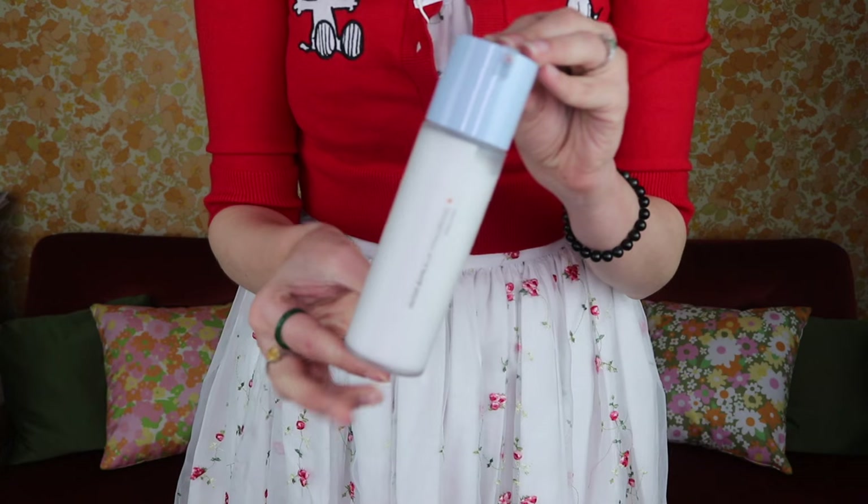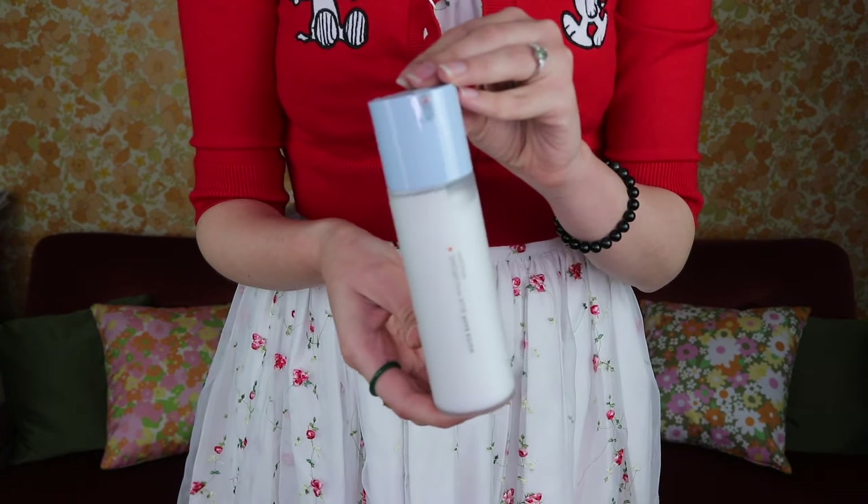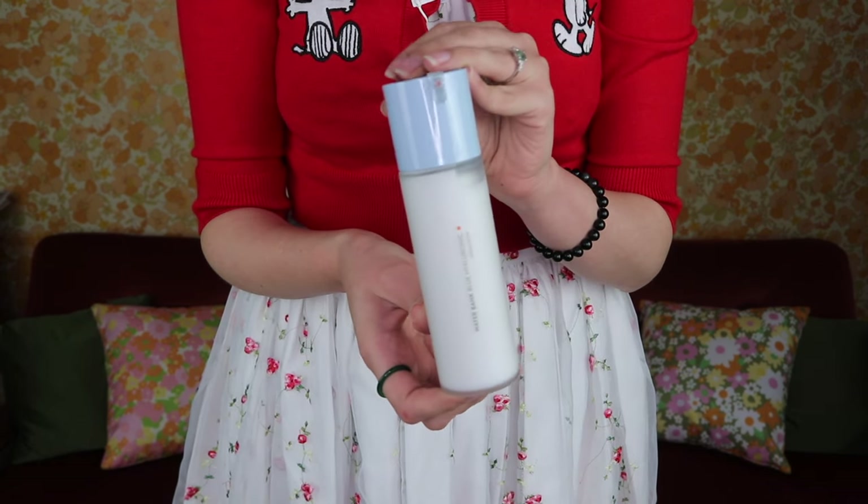Also from Laneige is the new repackaging of the Water Bank Blue Hyaluronic Emulsion. I've gone through quite a few of these and really like them — it's a very light moisturizer. I normally use it in the morning, especially in summer. My skin needs more help in winter but this is absolutely lovely.